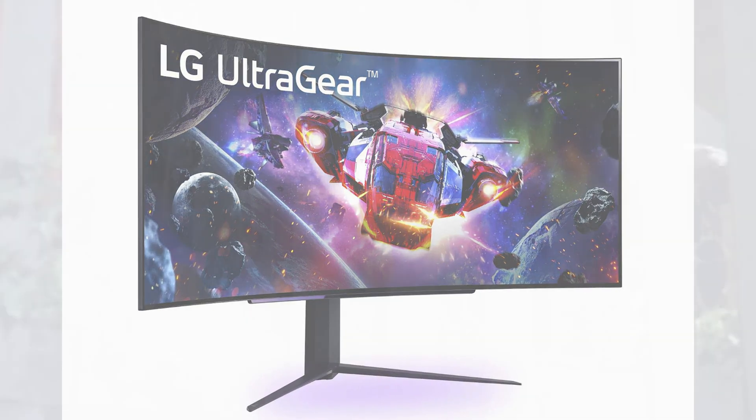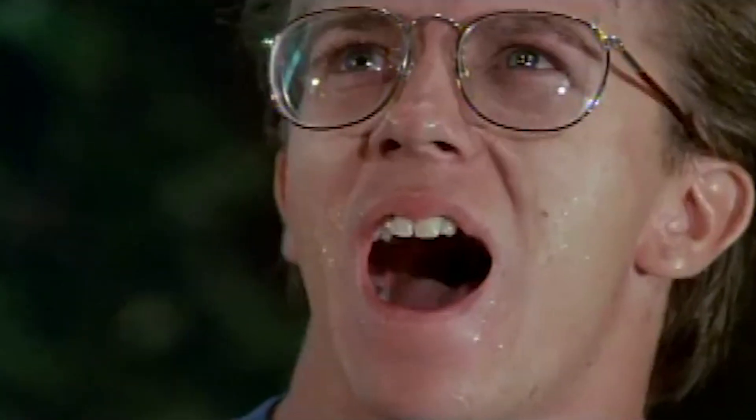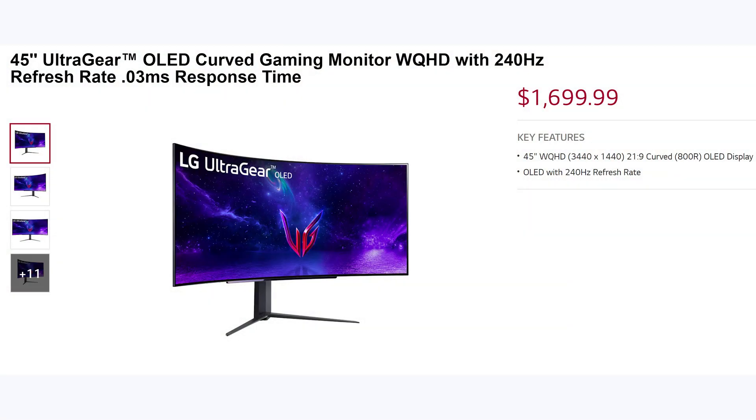This thing is going to be trash. Now, before you leap through your monitor and try to strangle me, just hear me out.